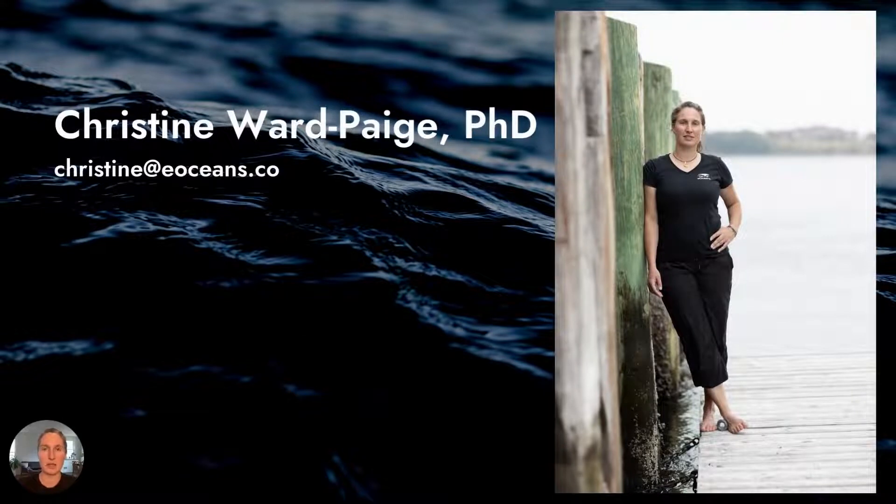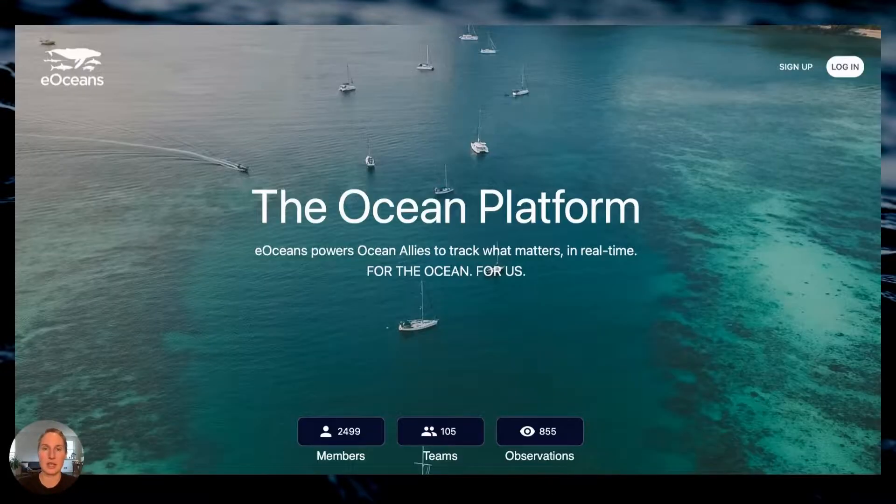Hi, I'm Dr. Christine Ward-Page. I'm a marine scientist and the founder of eOceans — the ocean platform that automatically analyzes your ocean data when you log it in the eOceans app, so that smart decisions can be made to protect the coastlines that you love.